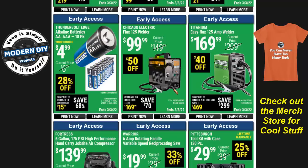If you're looking for some welders, here you have a couple of different options — the Chicago Electric and the Titanium. For $100, the Flux 125 welder is really inexpensive, $50 off. Or if you want a better one, look at the Titanium model.